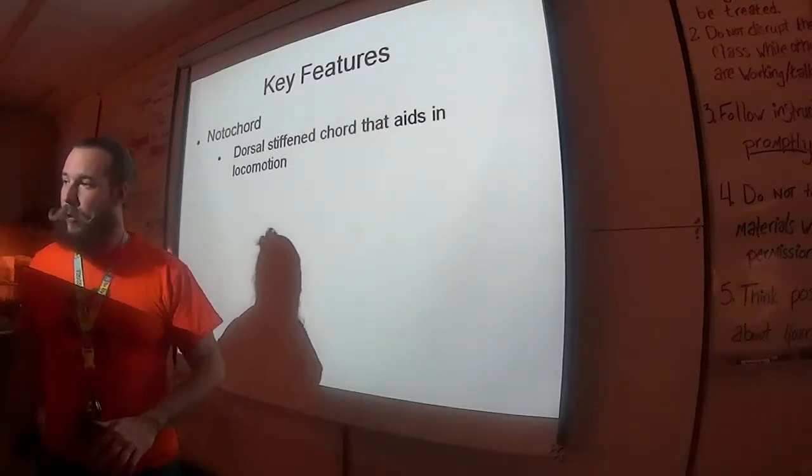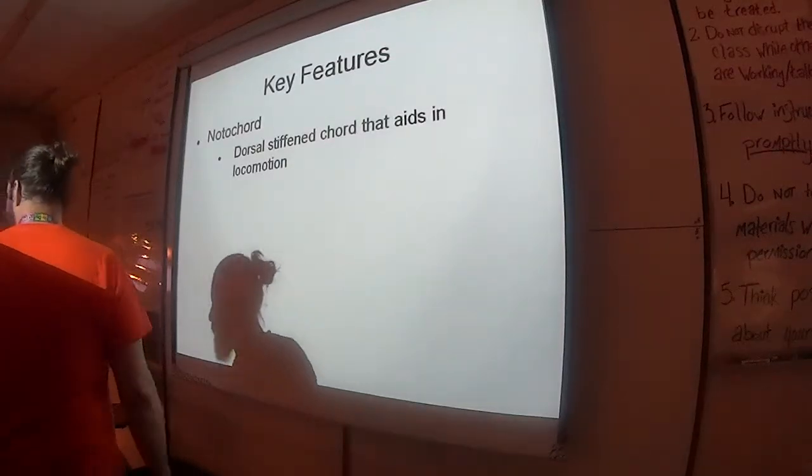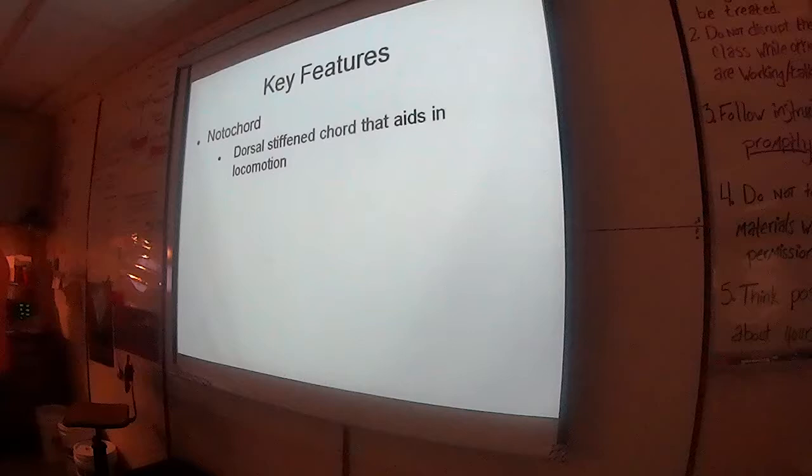There are vertebrate and invertebrate chordates. All chordates have a notochord that gives them that support, and that support aids a lot in locomotion.